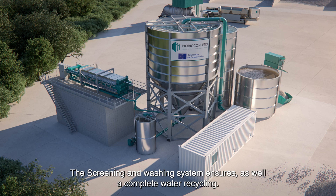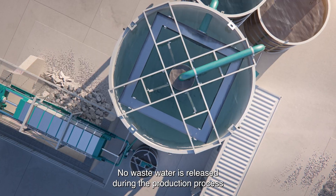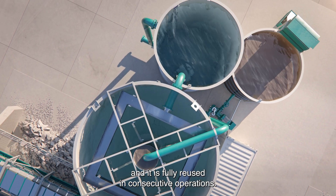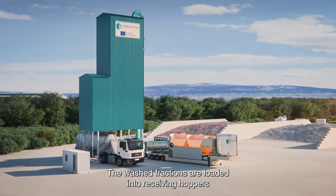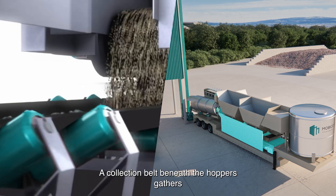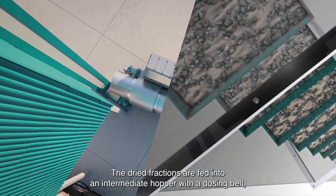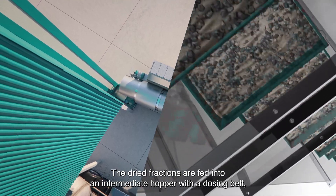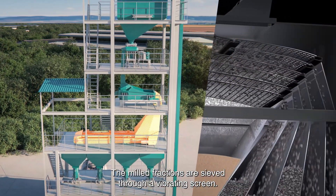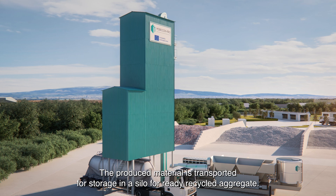The screening and washing system also ensures complete water recycling — no waste water is released during the production process, and it is fully reused in consecutive operations. The washed fractions are loaded into receiving hoppers equipped with dosing belts. A collection belt beneath the hoppers gathers the material from both hoppers and positions it into a drum dryer for drying. The dried fractions are fed into an intermediate hopper with a dosing belt, taking the material into a cone crusher with a power pulse generator. The milled fractions are sieved through a vibrating screen and transported for storage in a silo for ready recycled aggregate.